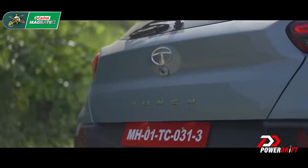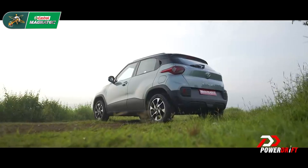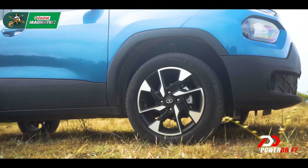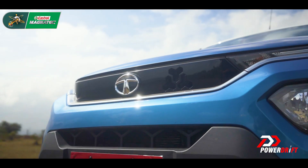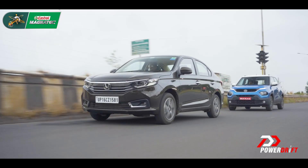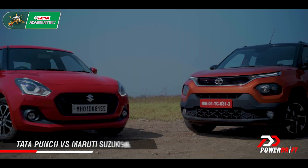A few months ago, I drove the Tata Punch and came out genuinely surprised at how awesome a package it was. I thought of a devious plan to see how well it could stack up against its rivals, so we decided to compare it differently — compare it against benchmarks from different body styles. First up was the Amaze, which the Punch dominated. And now, on to an even tougher rival: the Swift.